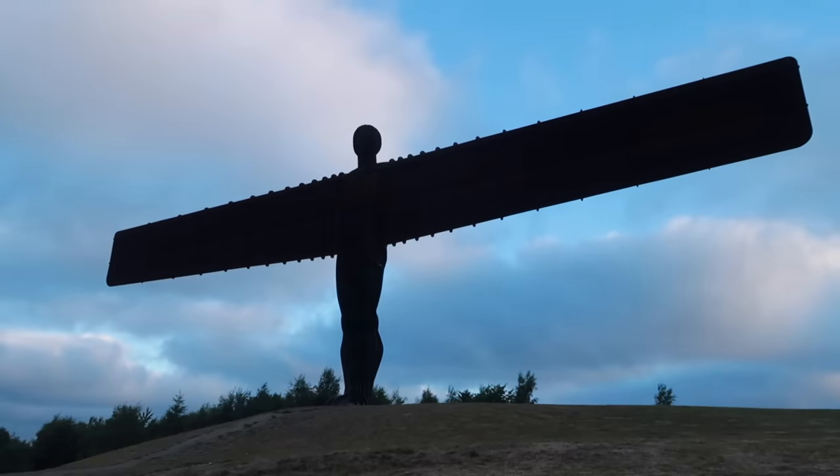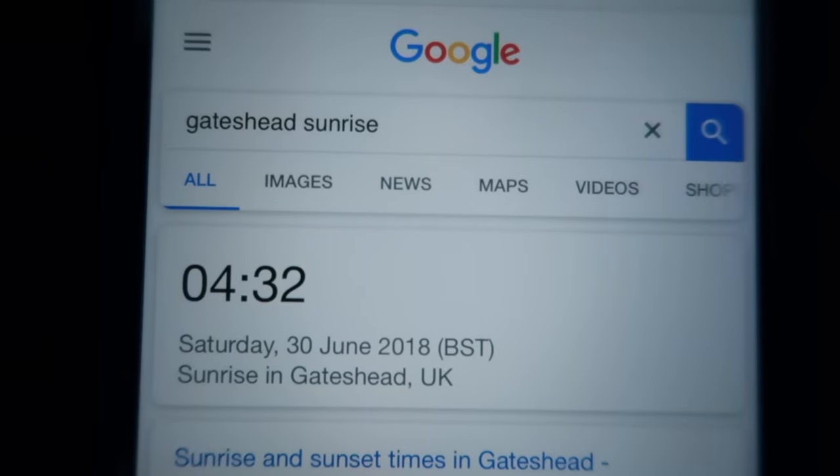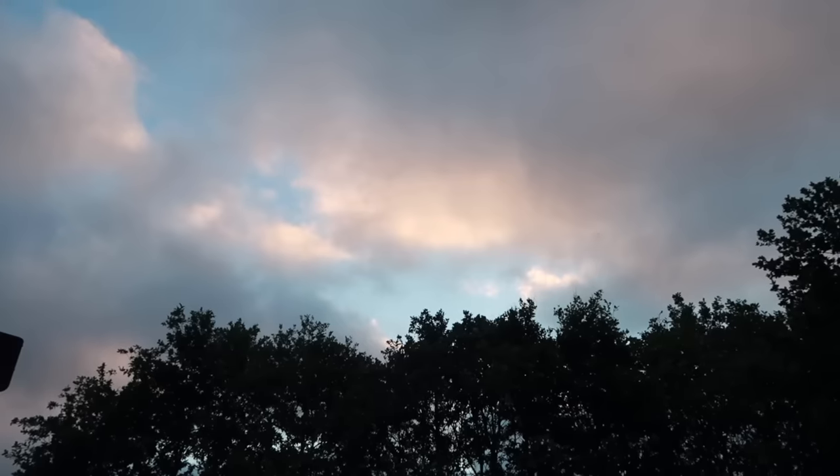And believe it or not, this footage is actually from sunrise. We got up at four o'clock in the morning to see it in the glorious splendour of daybreak, only for it to be completely grey and overcast instead. Well, there was one patch of blue sky.